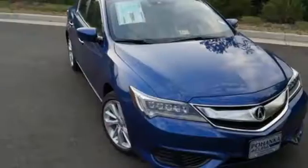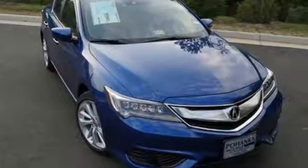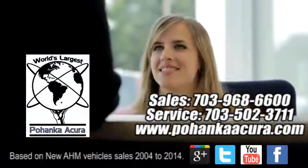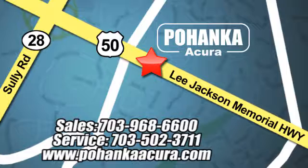Let the rhythm of the road take you when you drive this ILX today. Pohenka Acura is a great place to buy a car. We're conveniently located at 13911 Lee Jackson Memorial Highway, Route 50 in Chantilly.